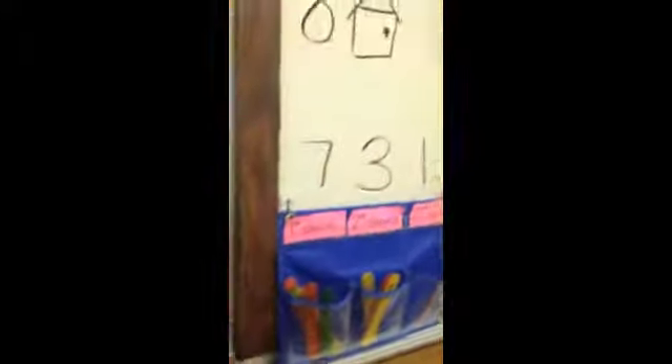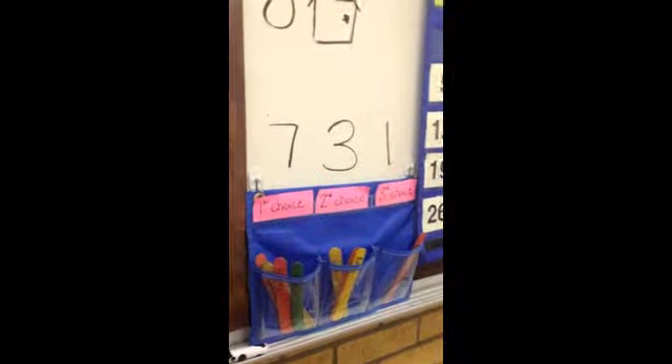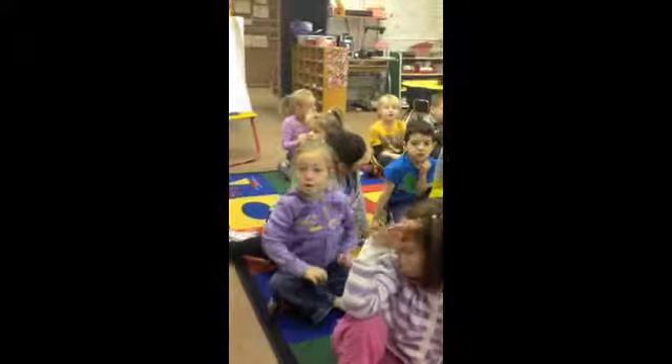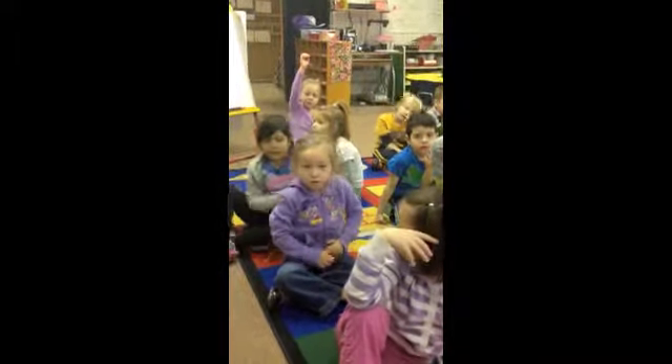All right, kindergarten friends, I'm wondering how many friends in all are eating school lunch today? I'll give you a minute to think about it. This is mental math. Friendly, how did you solve it? I solved that it was 11.